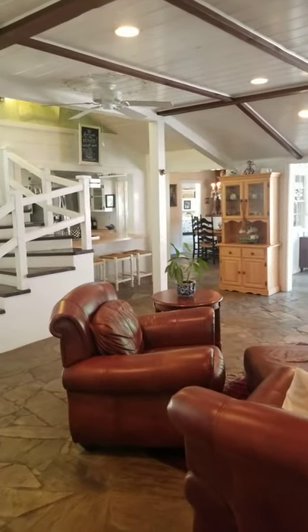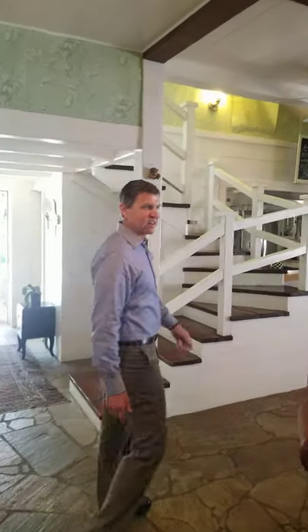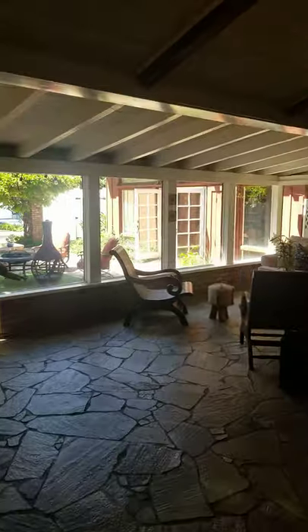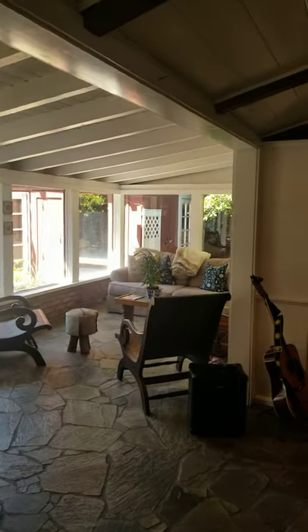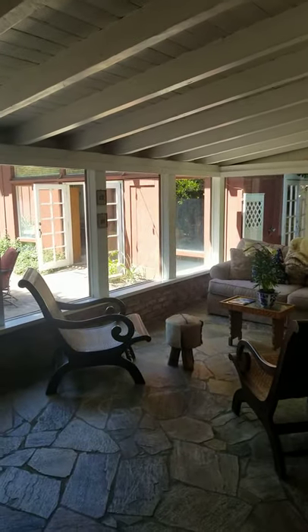Entering back into the great room, you can see the original staircase leading up to the loft — we'll visit that later. Over here is the side lean-to area of the original barn, which was most recently used as a formal dining room. As you can see, the current owners use it as a sitting space off of the front courtyard.